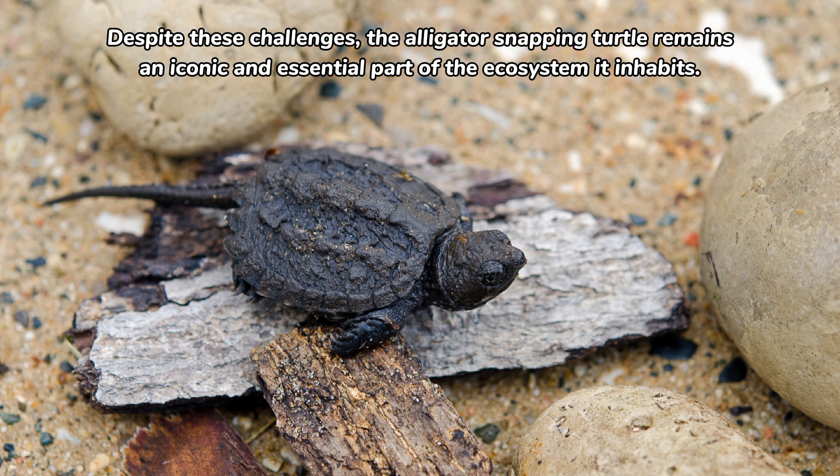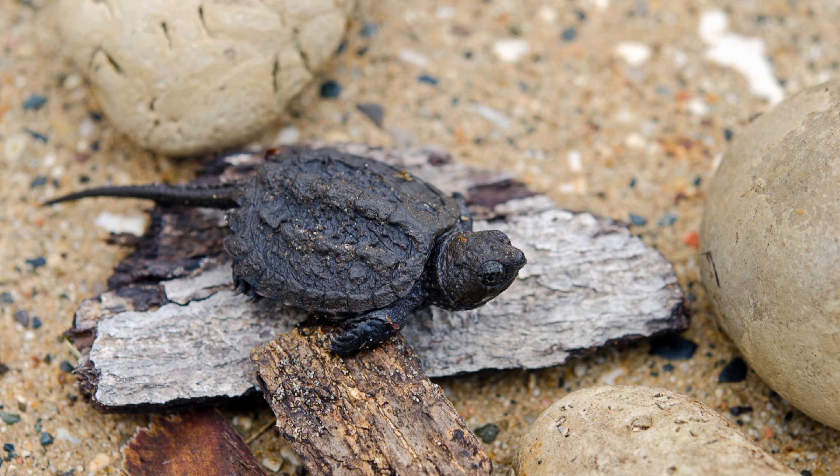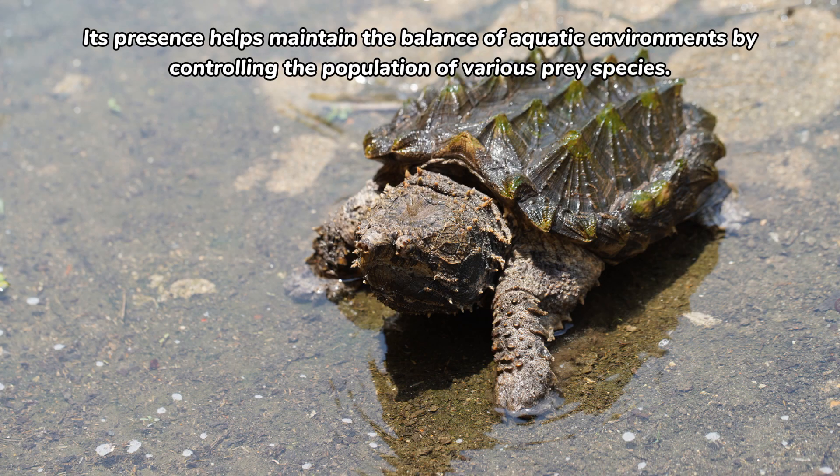This slow maturation makes it challenging for the population to recover from declines. Despite these challenges, the alligator snapping turtle remains an iconic and essential part of the ecosystem it inhabits. Its presence helps maintain the balance of aquatic environments by controlling the population of various prey species.